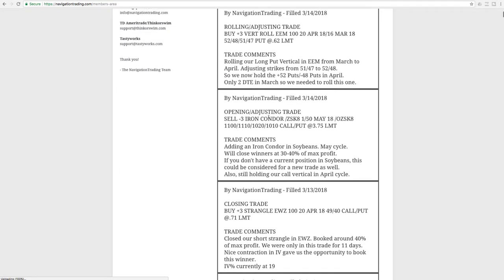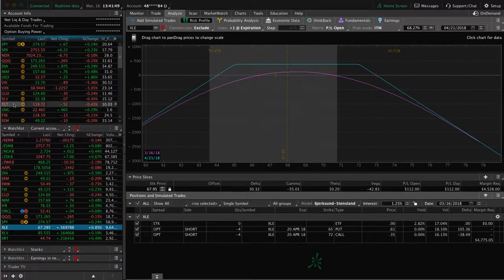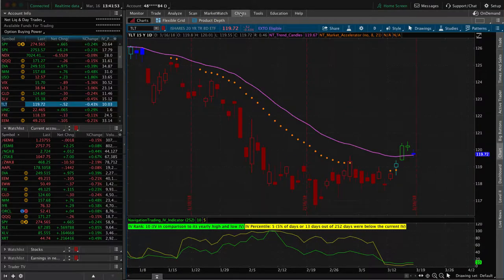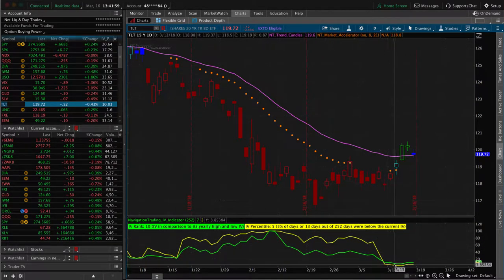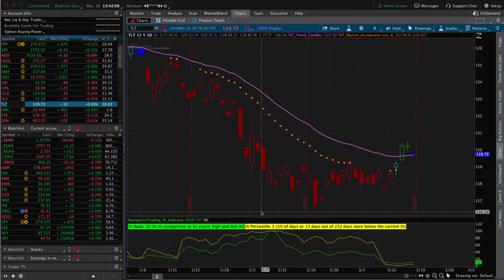Going back to the alerts, the other thing that really helped that ZN position — if we look at TLT, which is the corresponding ETF that we need to look at to get an accurate reading of implied volatility — look what the implied volatility did. It just got crushed and kind of hovering down here under the 10 level all week. That really gave us the opportunity to book those profits in the notes.